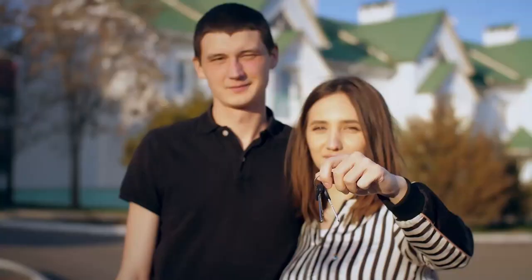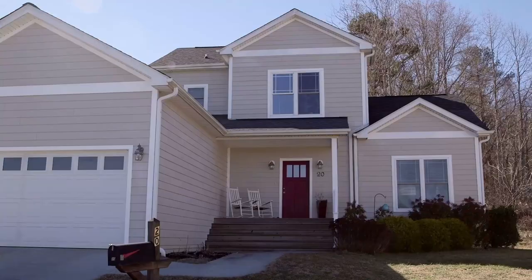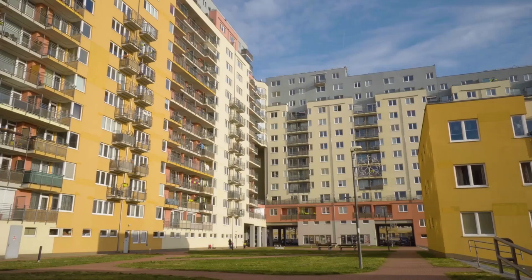Rent-to-own and owner financing are extremely popular options for first-time homebuyers. However, in the hot market that the South Carolina Midlands has seen in the past year, they are almost impossible to find. So what do you do if you want to rent a nice home and you don't want to live in a cramped apartment for a few years? Stay tuned, I may have an option for you.